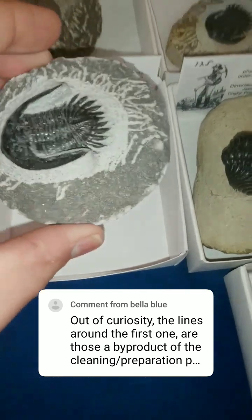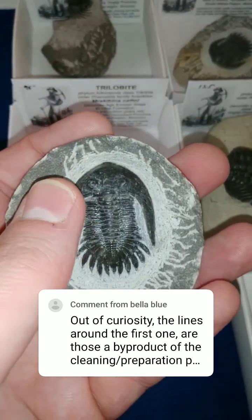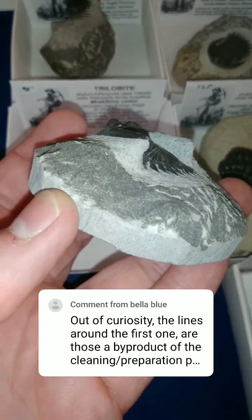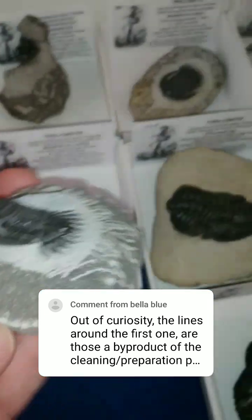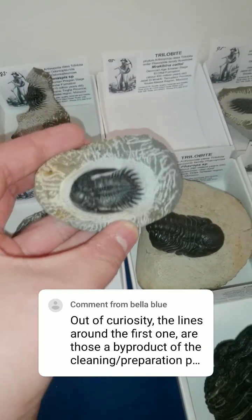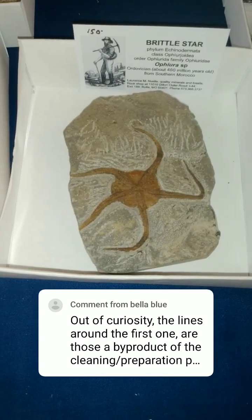I really, really love this trilobite because look at these little wingy bits on the side. Look at the depth on those. That's super cool. It's a little bit more obvious on these trilobites. I think that's more of an aesthetic choice more than anything.